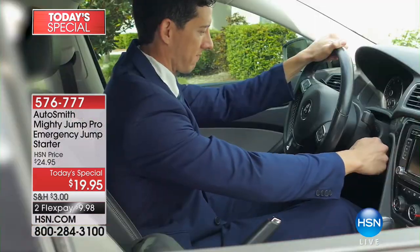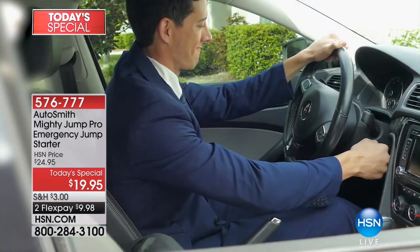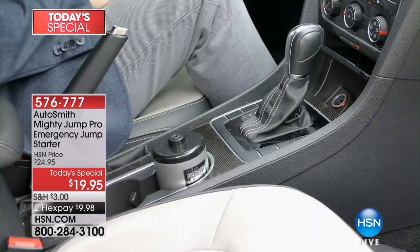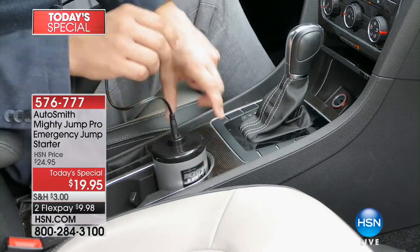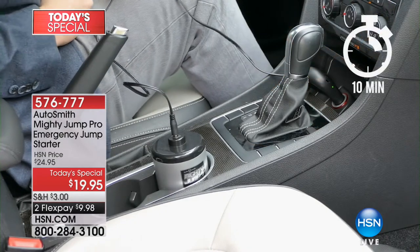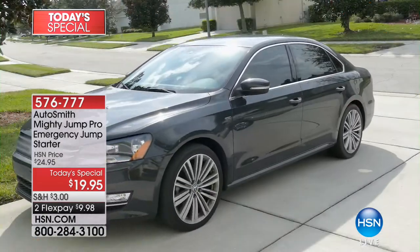From the comfort of your own car, it'll charge your car in 10 or 15 minutes, and we've got some great colors. It's under $20 — it makes such a great gift. It goes just through your cigarette lighter. It's even more powerful than your actual battery — it's 18 volts, while your battery is usually 12 volts. So it really does charge it.